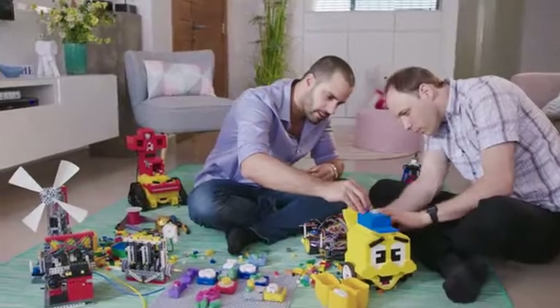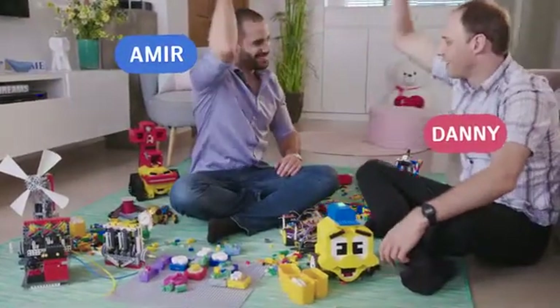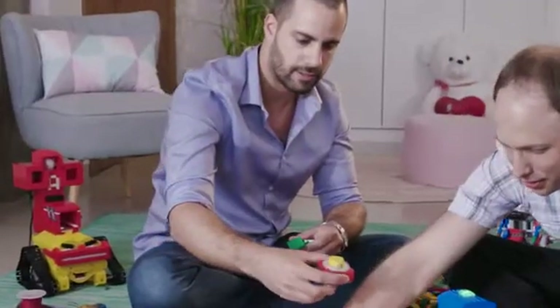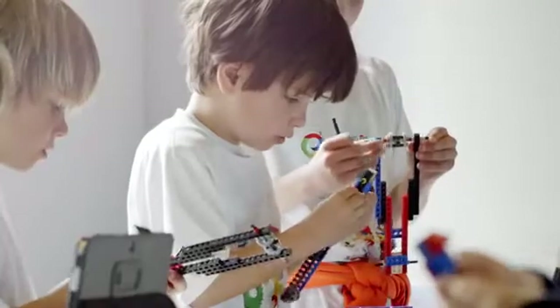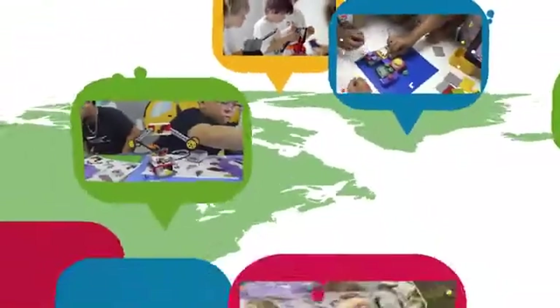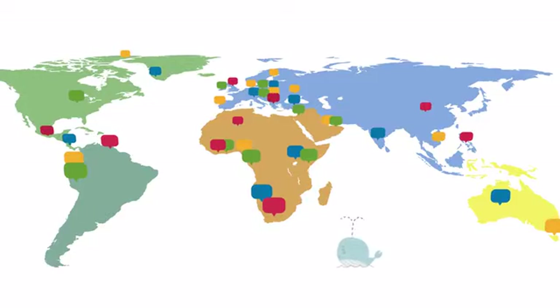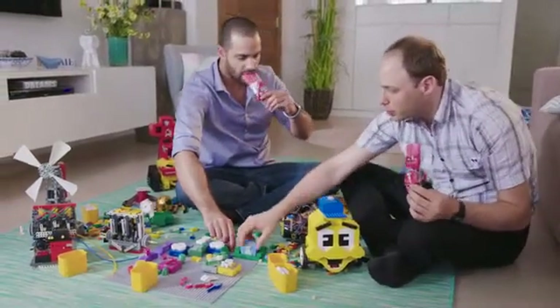AlgoBrix was created by two people, Amir and Danny, both obsessed with education through games. Danny has a PhD in robotics and Amir is an education tech entrepreneur and founder of Young Engineers, an educational network that teaches STEM in over 40 countries worldwide. Together they want to take coding education to a whole new level.